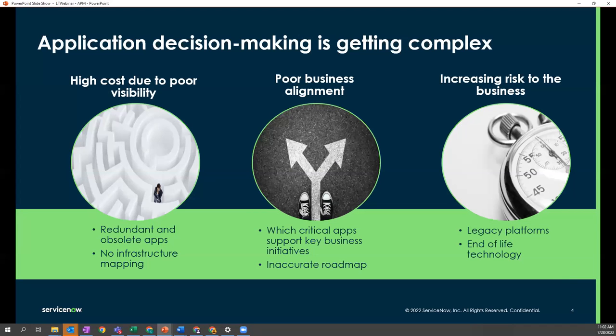Today we're going to be talking about application portfolio management — specifically what the problem statement is and how our application solves that. What we've found in the marketplace over the past 10-20 years is there's been a massive growth in technology. Application portfolios have grown exponentially, but there hasn't been a lot of governance around that, leading to three core issues.